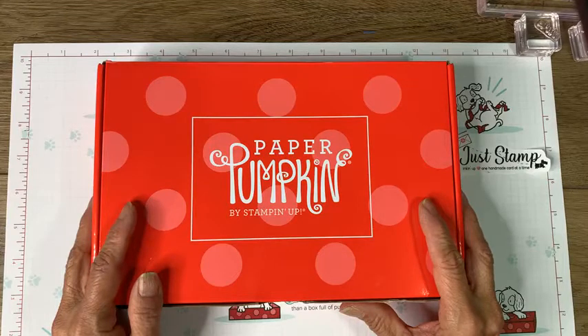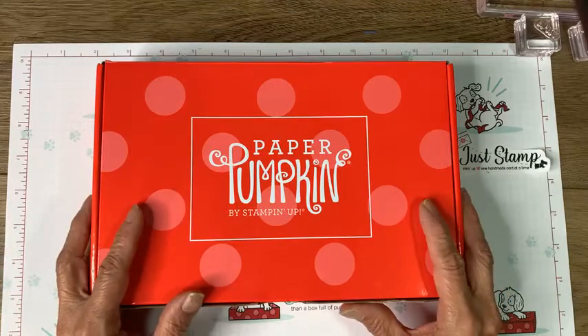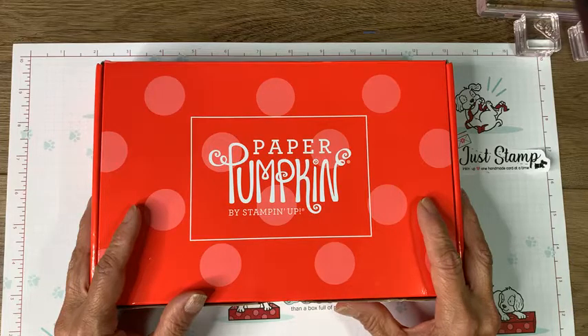Hello everyone, welcome to Paper Pumpkin Escape. I'm Annamarie with Just Stamp with Annamarie. It is the first of the month - we are unpacking the current month's Paper Pumpkin kit. I'm pretty happy because mine just arrived yesterday. I know with the shipping issues the kits are running a little bit late this month, but no worries. I got mine in time to create my projects and still have them ready for Valentine's Day.